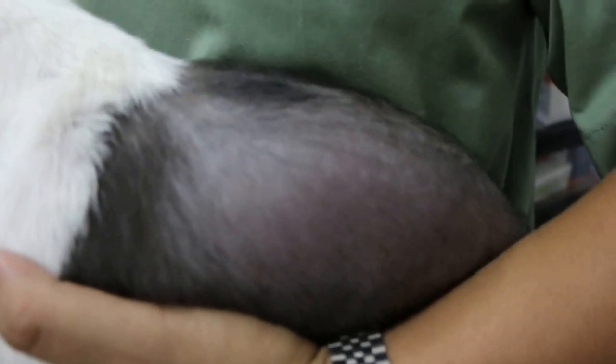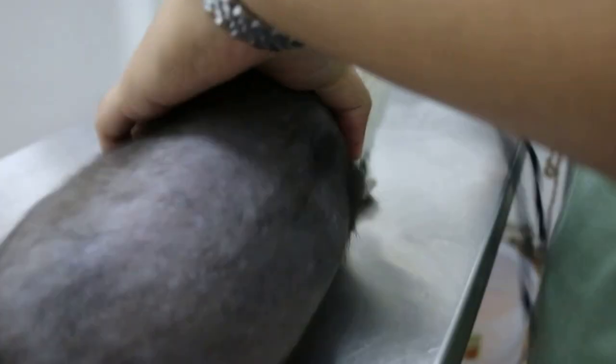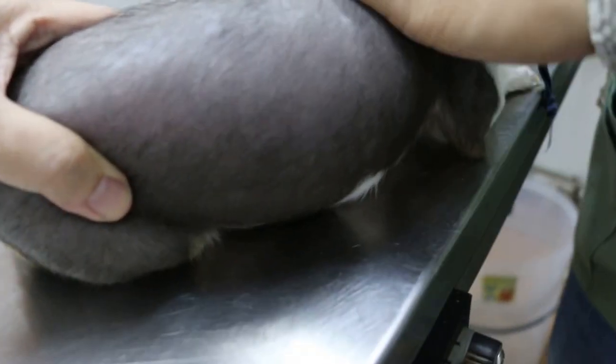It's called bilateral flank alopecia. Turn this side and see. Spaying will solve the problem. It's due to excessive hormones, due to the female hormones.